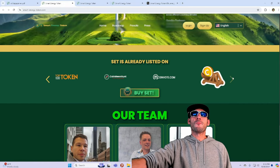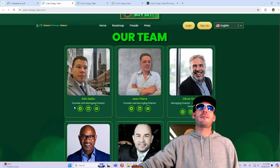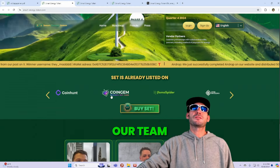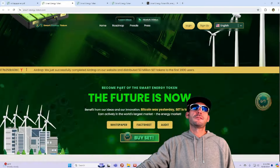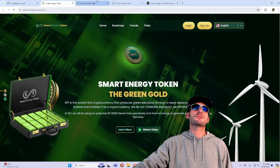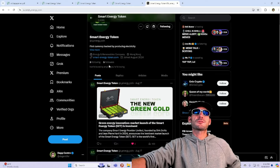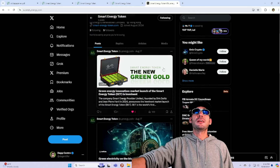SCT is already listed on multiple websites. You can also check out the team — all of the project developers are listed on the website with links to all their social media. They just got a new X account; they've got five followers right now, but be sure to join it. The link will be down in the description.